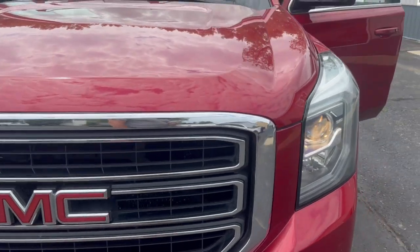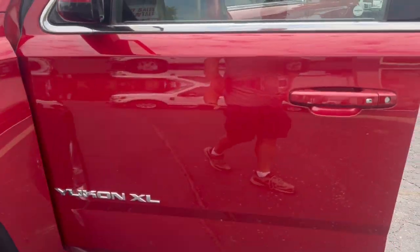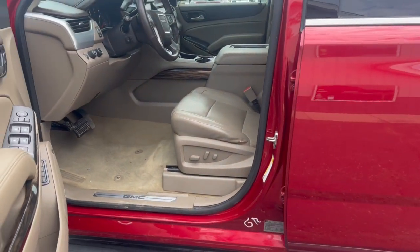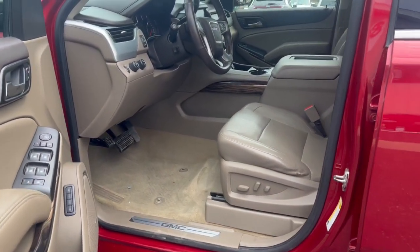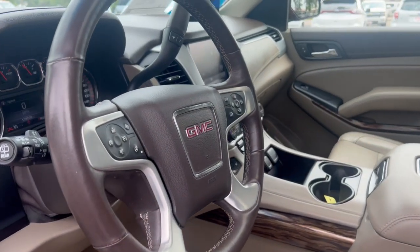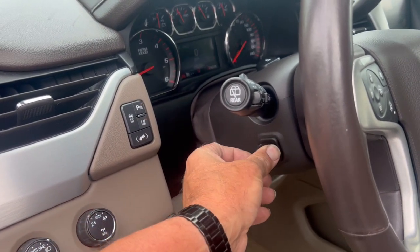There's your headlights. It comes with a warranty — three-month, 3,000-mile comprehensive warranty. Covers drivetrain, steering, electrical, AC, and fuel. So you've got good coverage on a higher-mileage vehicle.